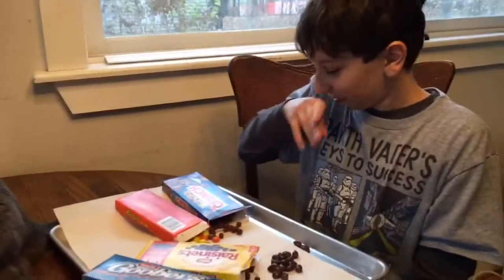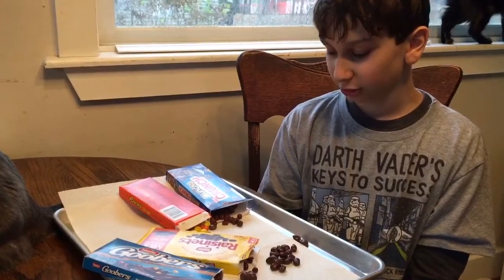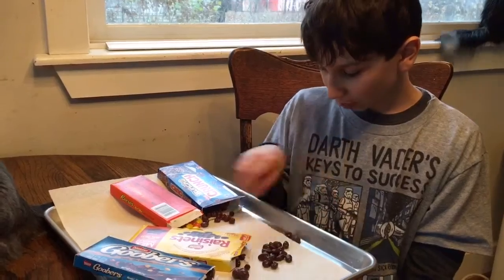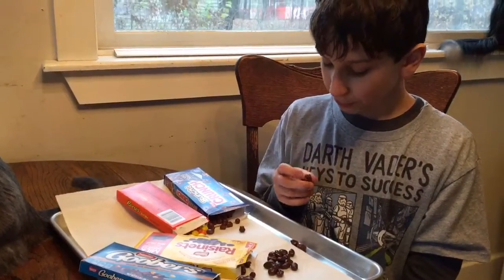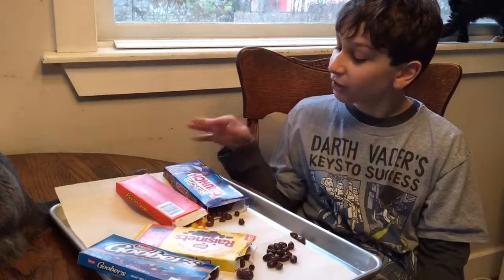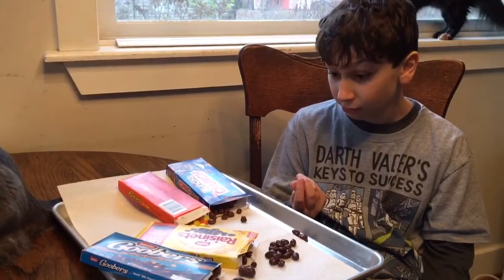Alright guys, which one to try first? Reese's Pieces — it's a nom nom. Peanut butter in the middle, branded by Reese's. Now, Bunch of Crunch — I kind of like Crunch Buddies. They're not my favorite though. They're actually not as crunchy, kind of soft. Really chocolatey — I like that.